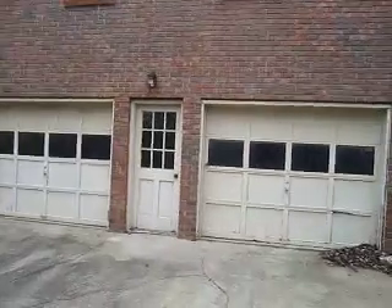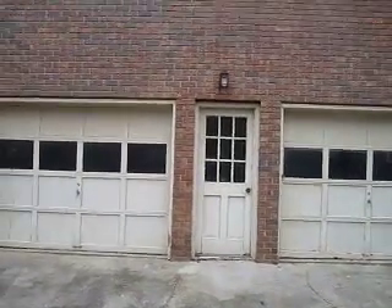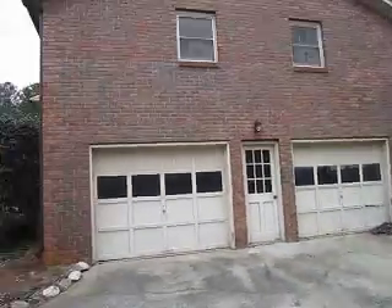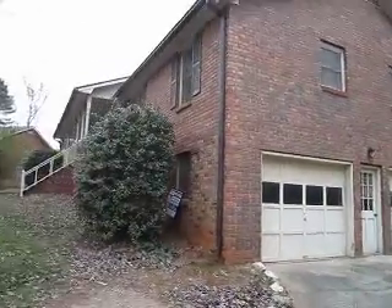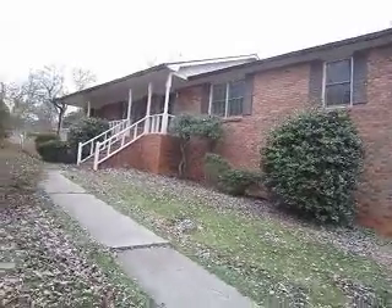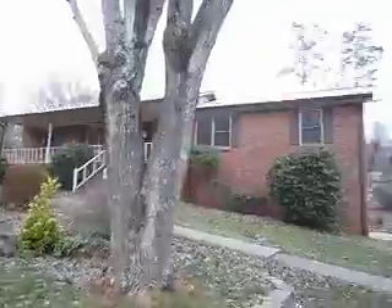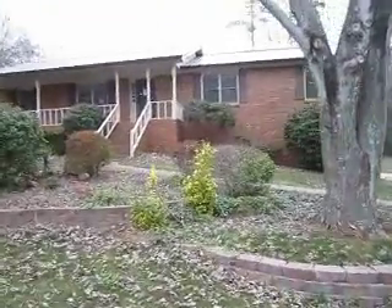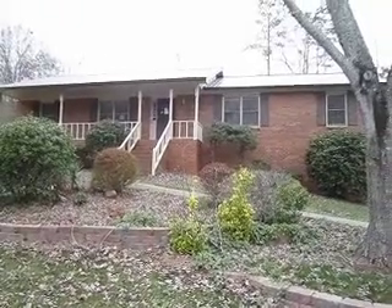I would replace both garage doors and probably put a new exterior door there as well. Walking back around to the front of the property — again, this is our property in Marietta and it is in the highly sought-after Lasseter School District. Contact your associate at Net Worth Realty to get more information and to schedule a showing.